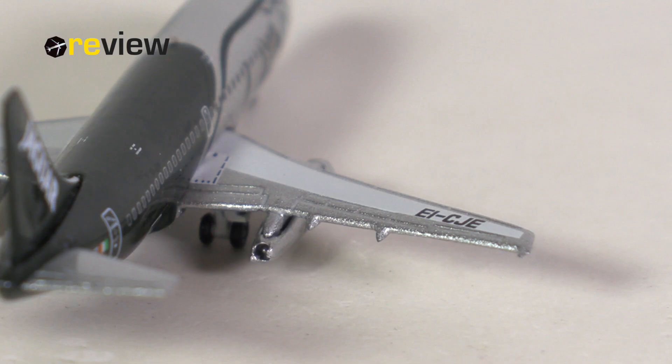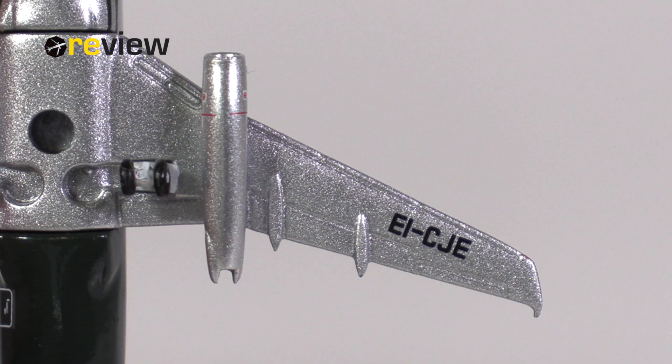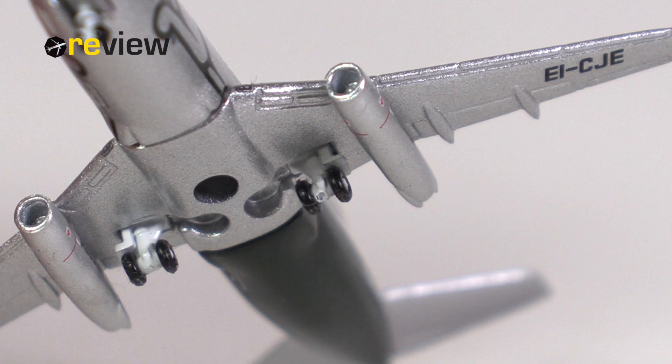From the engines, we can then move on to the wings, starting over the top side, where we can see the different flap slats and spoilers have been carved out rather nicely. We also have the markings for the emergency exit, as well as the full registration code of the aircraft, which we also find on the underside of the wings. The best detail of the wings is actually the addition of the landing lights — again, a standard detail for Big Bird at the beginning of the 2000s.